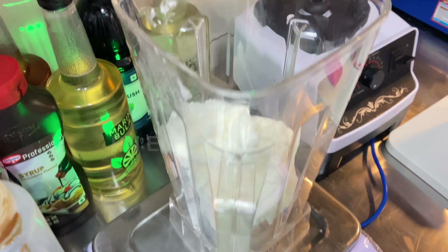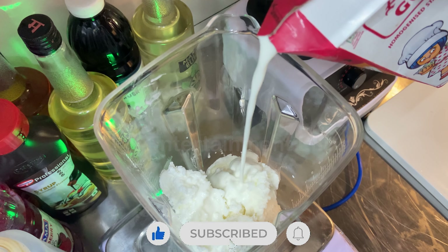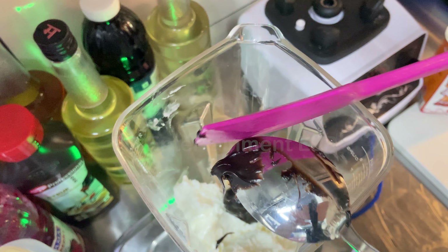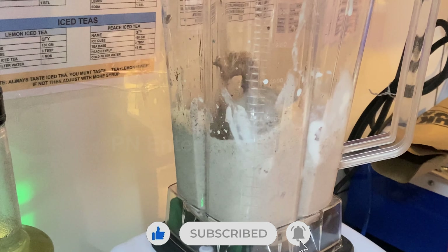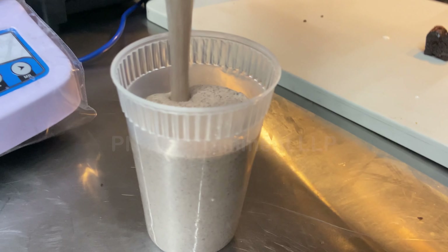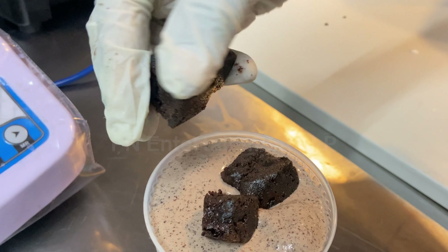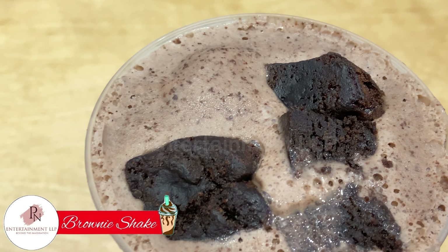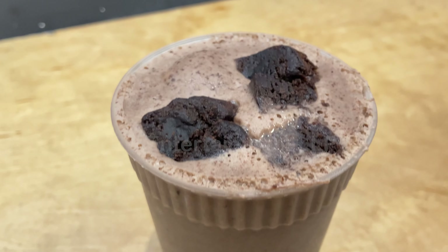We tested the brownie shake with loads of ice cream and brownies. They also put pieces of brownies on top of the shake, so it is a drink-and-eat shake. They also have an Oreo shake, but brownie is my favorite. Guys, trust me, it was 10 on 10.